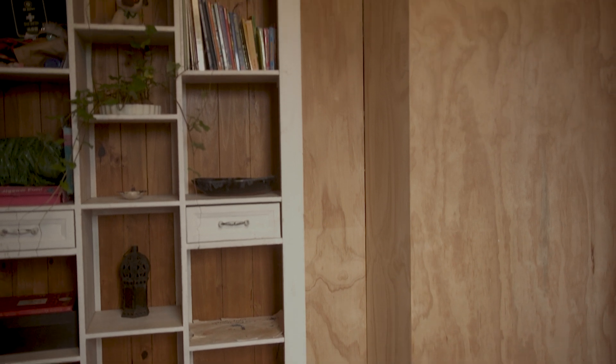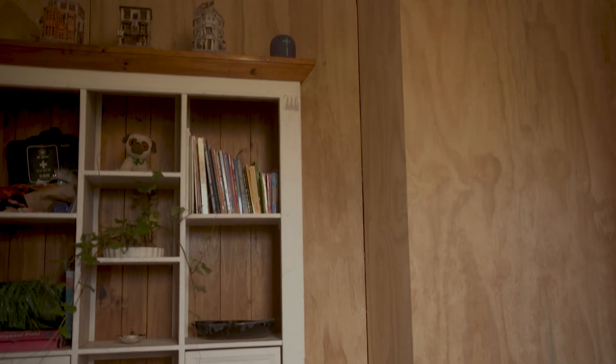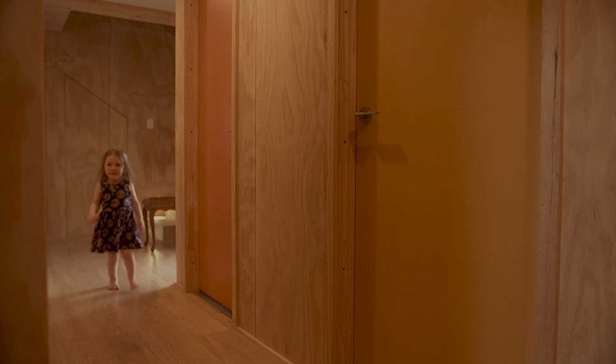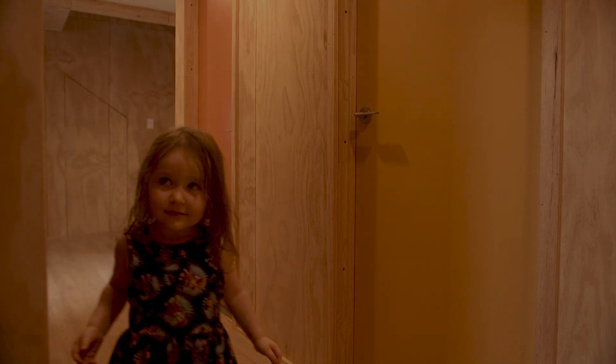To keep the budget in check, the interior finishing was kept out of the contract. Ever since we moved in in May, we've been filling and sanding plywood, installing floor finishes and gradually completing the interior as a family. Lower Saddle will grow with us, developing from a house into a home.